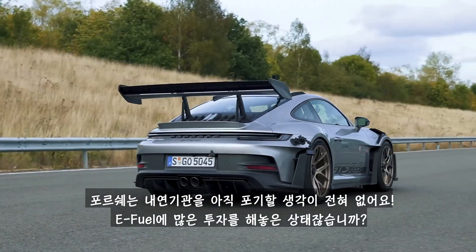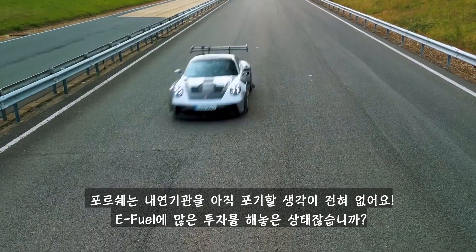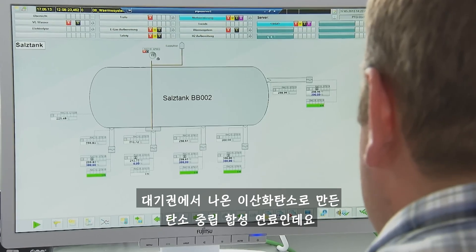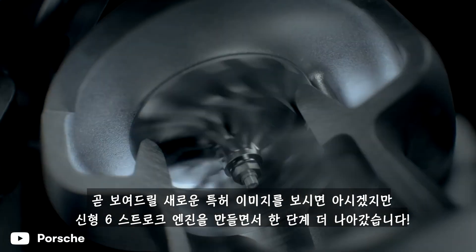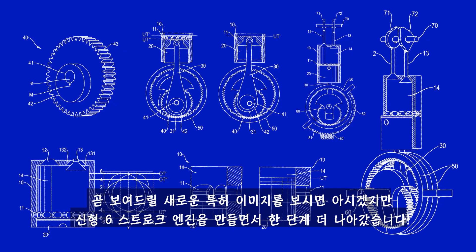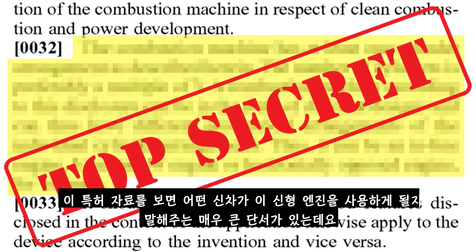Porsche isn't giving up on the internal combustion engine anytime soon. It's already invested heavily in e-fuels — carbon neutral synthetic fuels made using carbon dioxide captured from the atmosphere. Now it's going a step further with a new six-stroke internal combustion engine, as shown in these new patent images. There's even a big clue hidden in the patents that could reveal which new car could use this revolutionary engine.